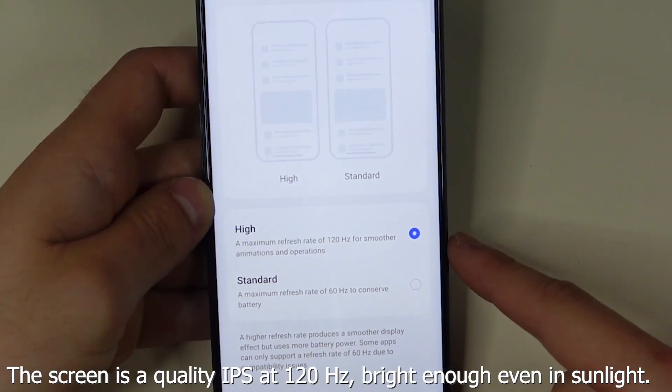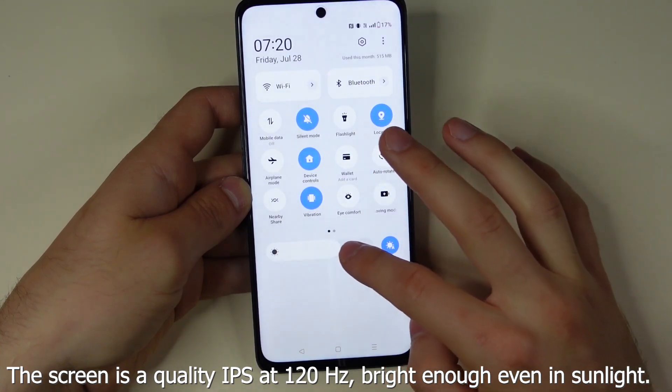The screen is a quality IPS at 120Hz, bright enough even in sunlight.